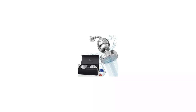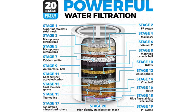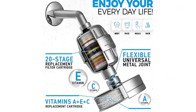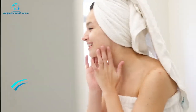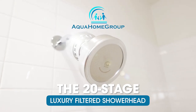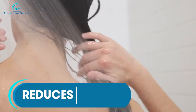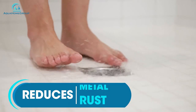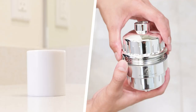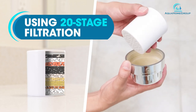Number 1: Aquahome Group 15 Stage Luxury Filtered Showerhead. Aquahome Group's luxury filtered showerhead set is a comprehensive filtration unit that removes a variety of unwanted materials. In addition to a 15-stage filter system, the set also features a vitamin C and E cartridge. The set includes a showerhead, 5 shower caps, Teflon tape, and two replaceable units — one 15-stage filter and a vitamin C and E cartridge. Once you install the showerhead, you'll want to let the water run for 5 to 10 minutes to remove any carbon dust that might have built up inside the filter.